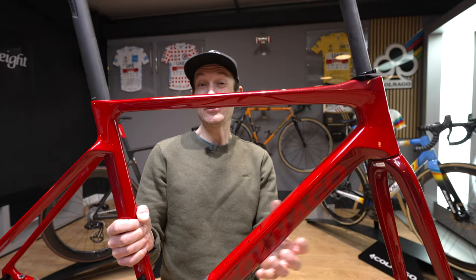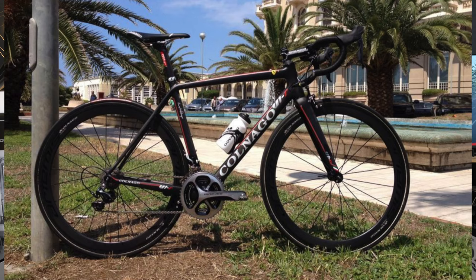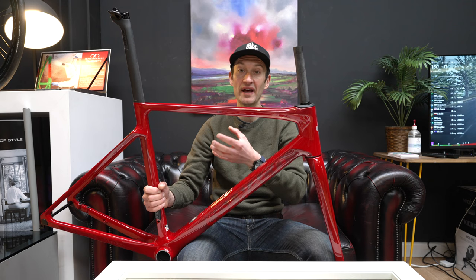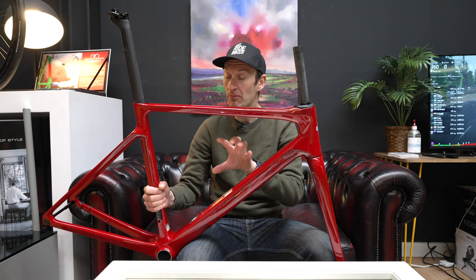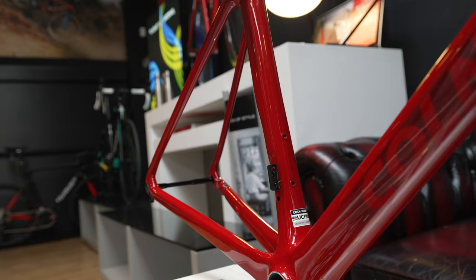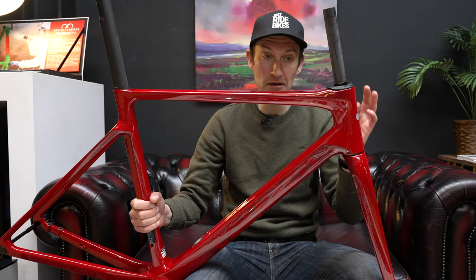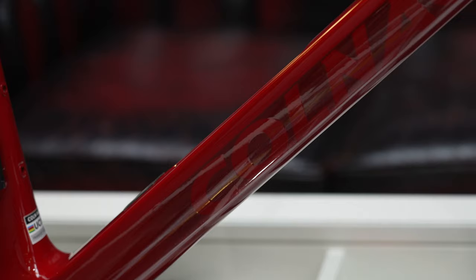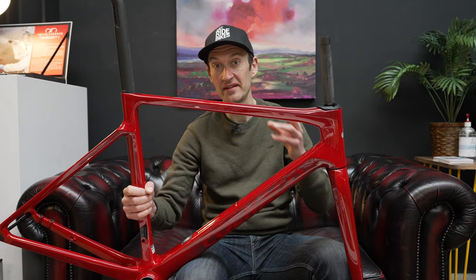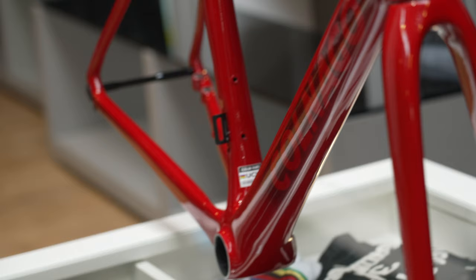In many ways it looks very similar to the V3 that came before it, but with lots of subtle changes to really improve the aero performance. When the original V1 launched, it was an attempt to make a lightweight aero bike — the sort of bike that's very popular now, with the Tarmac SL7 as a good example. Back then they had the C64 and the concept aero bike, which is no longer available. They put all their aero knowledge and expertise into the V platform. It's also a monocoque frame made in the Far East, whereas the C68 is still made in Italy by hand. In the aero department, they say the new V4 RS is about 17.5 watts less drag than the old V3 at speeds of about 50km/h.